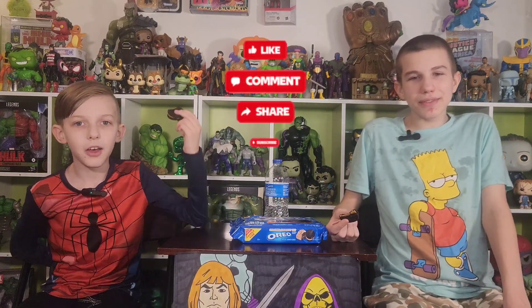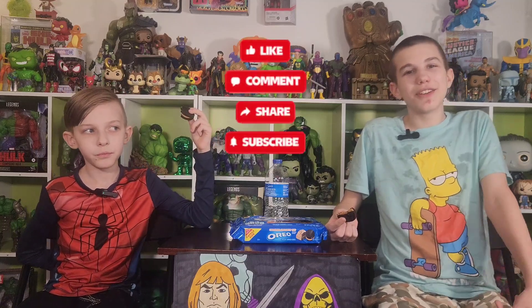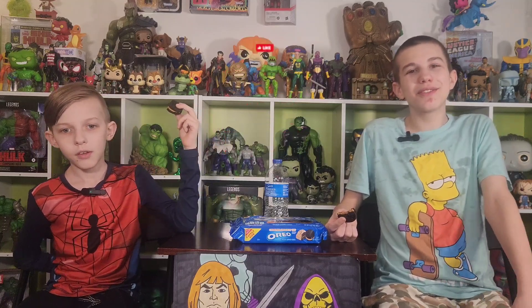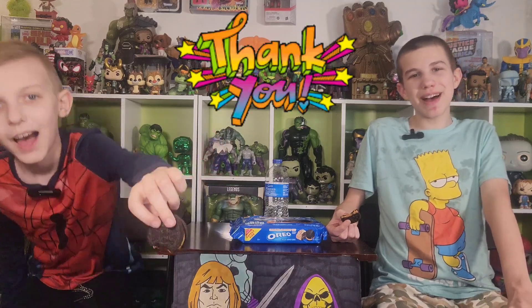Thanks for watching. Like, comment, subscribe, and hit the notification bell. Follow us on Twitter at thefunkyplaybros. Follow us on Instagram and TikTok at thefunkyplaybrothers. Support our blog at Cash App at dollar sign FunkyPlaybros to get more unboxings, more taste tests, more adventures, and for support. Thank you for watching. Bye!